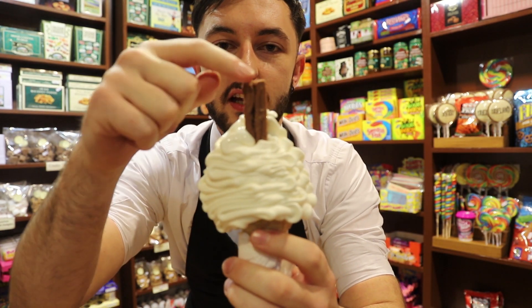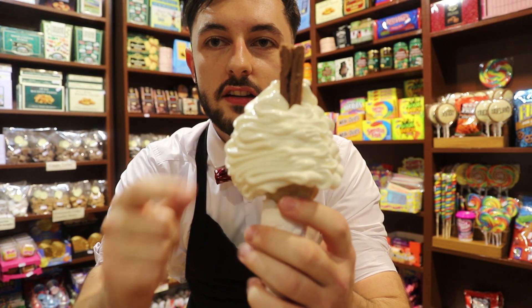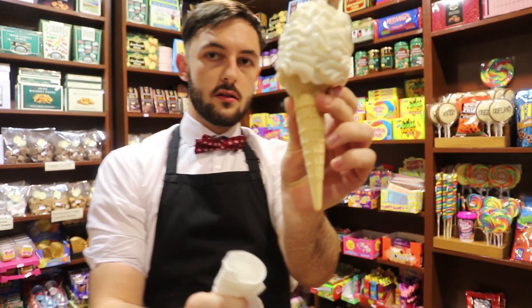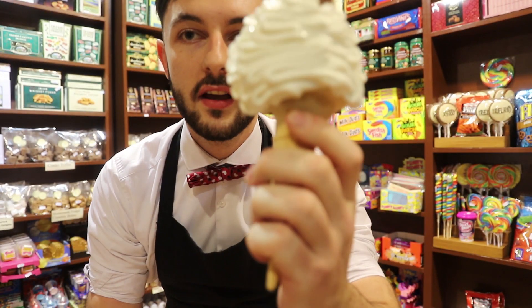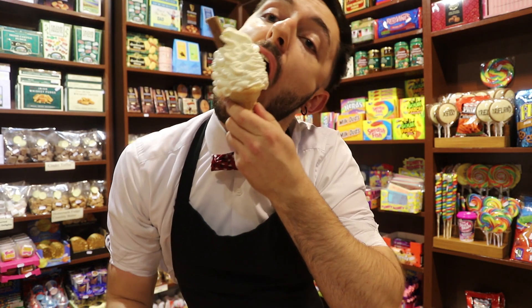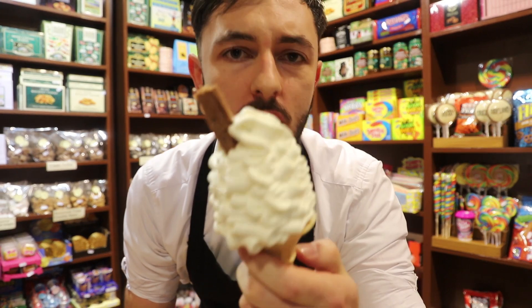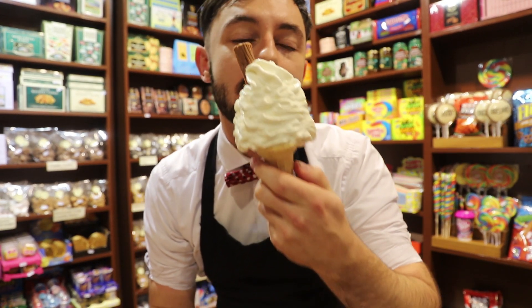So we've got a chocolate flake, ice cream, and a wafer — that's it. It's a bit wonky, but creamy, milky, sweet.